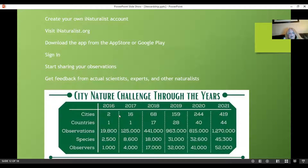The City Nature Challenge started with just two cities — Los Angeles and possibly Portland. In 2021, 419 cities in 44 countries were involved, with 1.27 million observations. They documented 45,300 species with about 52,000 observers. This is the role Don and I talk about with our OCVN — being a citizen scientist.